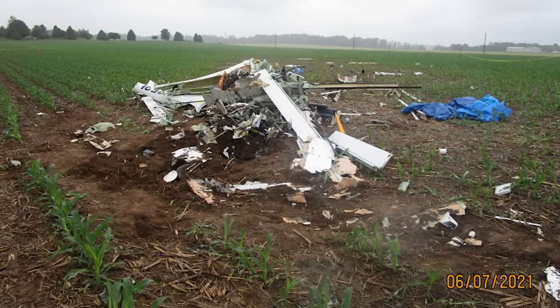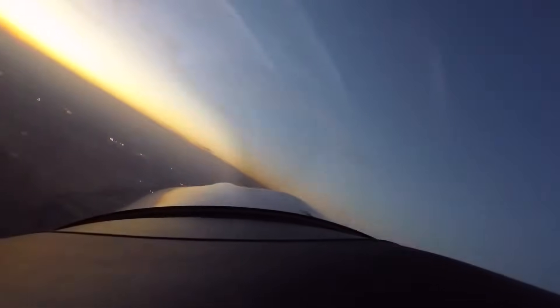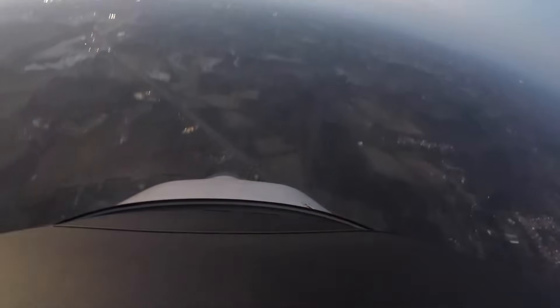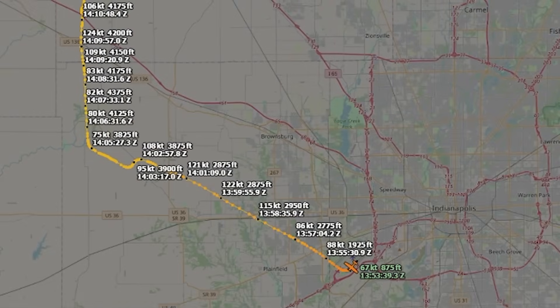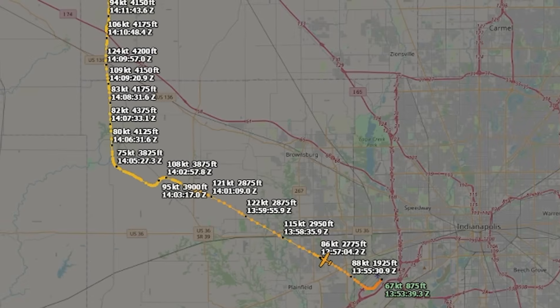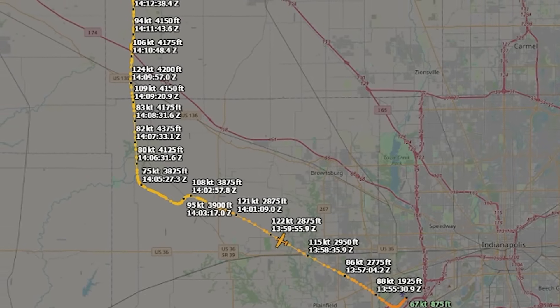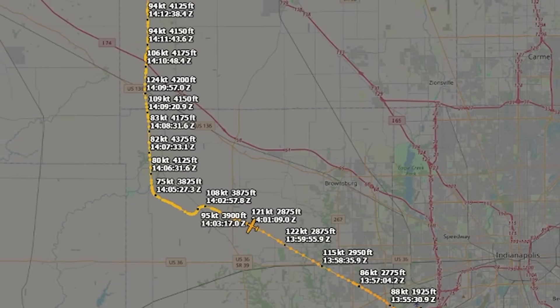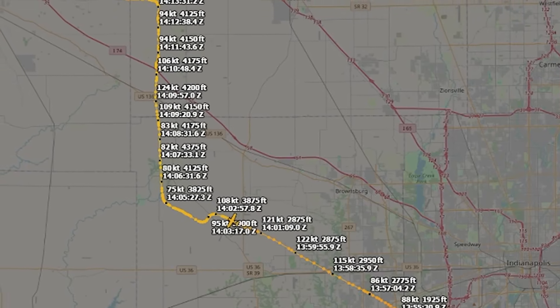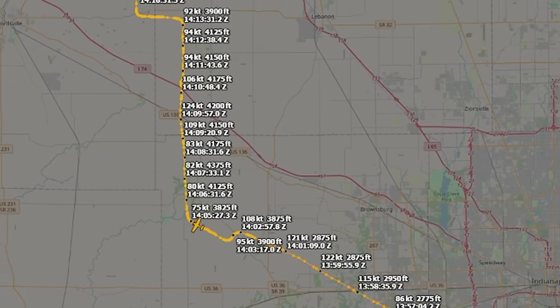The most important mistake in this accident was not a single control input — it was a decision boundary that was crossed during training. The stall exercise was allowed to continue into a regime where spin entry became possible in an aircraft not approved for intentional spins, without sufficient altitude margin to safely absorb a loss of control. Stall training is intended to build safety by teaching pilots to recognize the approach to a stall and recover promptly. The objective is awareness and habit formation, not exploration of the aircraft's limits beyond the stall itself. But training environments can subtly distort that objective. Instructors often want students to truly see and feel the stall; over time, this can shift the emphasis from recognition to completion — from avoiding loss of control to briefly entering it.